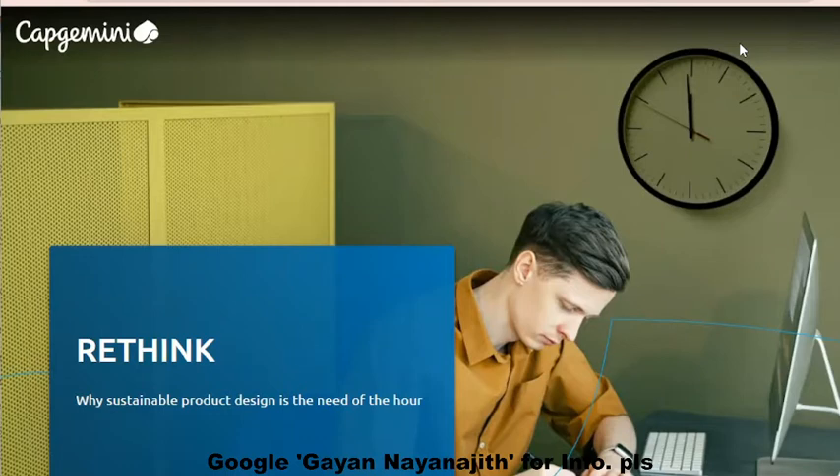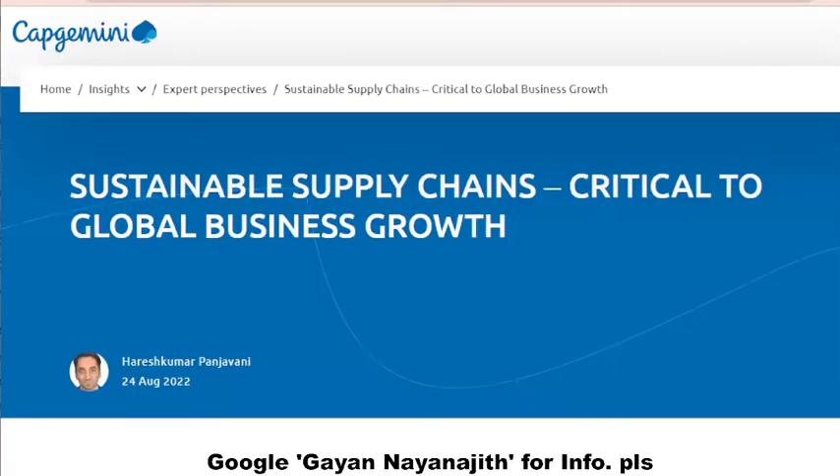It is estimated that supply chains contribute up to 80% of greenhouse gas emissions. While supply chain is still coming into terms with its critical needs of automation and intelligence, sustainability has come to the forefront and is now an active part of the boardroom agenda of most corporates. We will be referring to Capgemini's expert perspectives on sustainable supply chains.